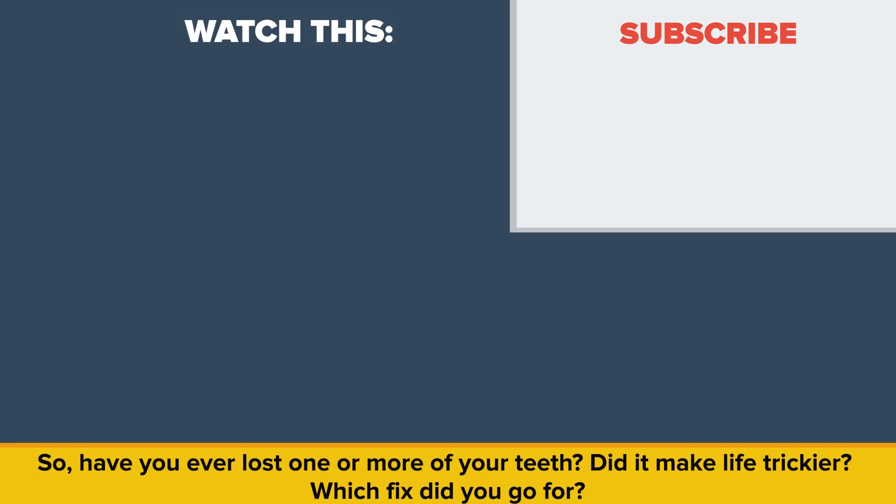So have you ever lost one or more of your teeth? Did it make life trickier? Which fix did you go for? Let us know in the comments. Also be sure to check out our other video called What If You Didn't See Sunlight For A Year? Thanks for watching, and as always, don't forget to like, share, and subscribe. See you next time!